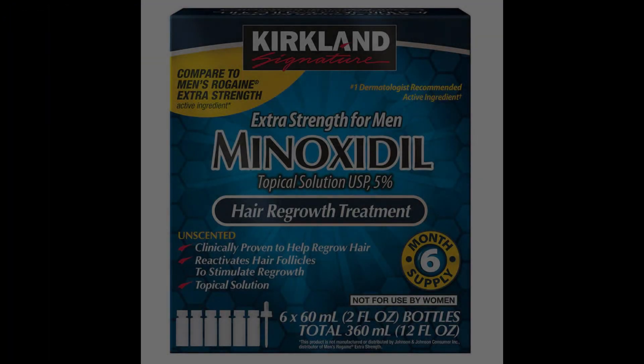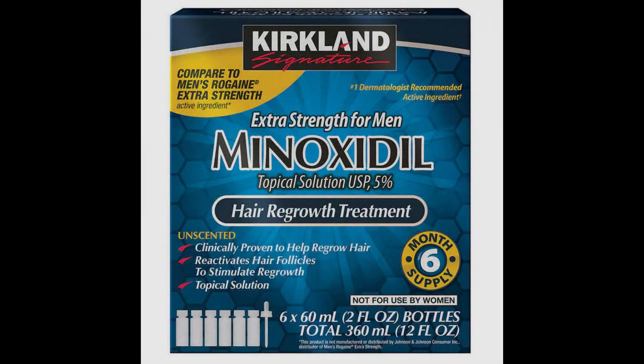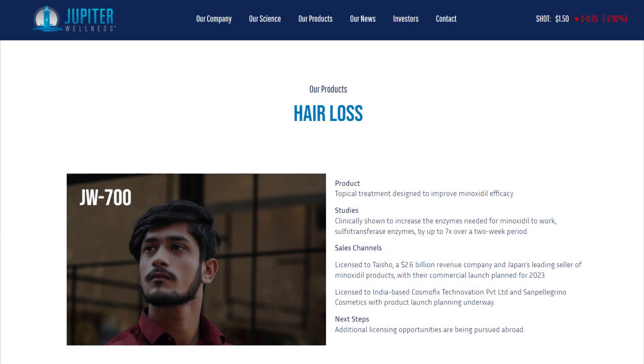Those who are familiar with my channel know that I talk about minoxidil quite a lot. And yes, this video is going to be another minoxidil-based video. But rather than talking about minoxidil specifically, in this video we're going to be talking about JW700, made by the company Jupiter Wellness.